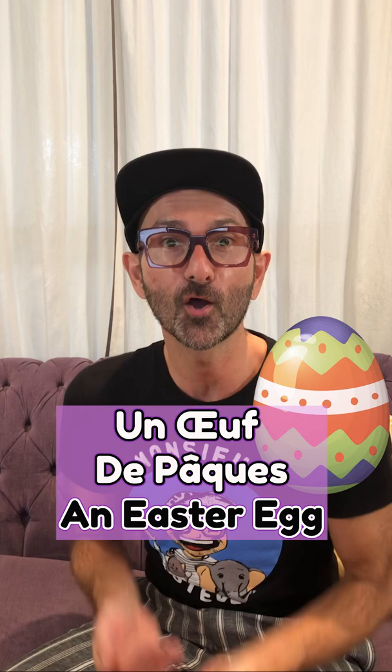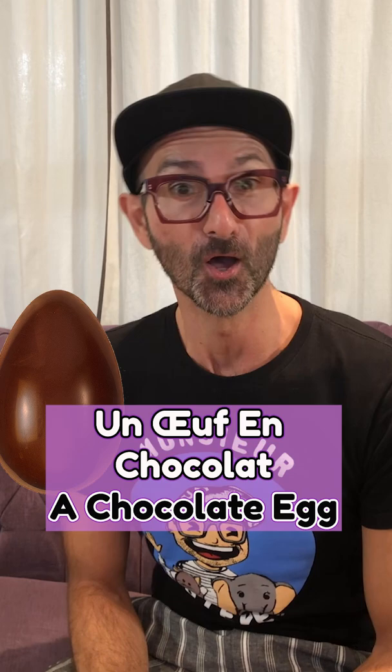Un oeuf en chocolat. Un oeuf en chocolat. A chocolate egg. Un panier. Un panier. A basket.